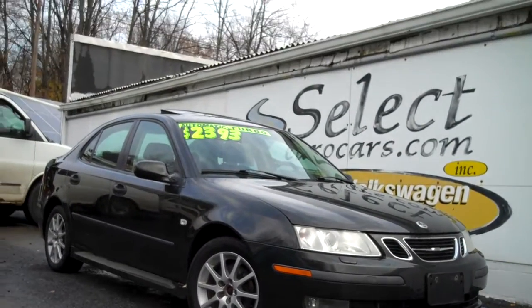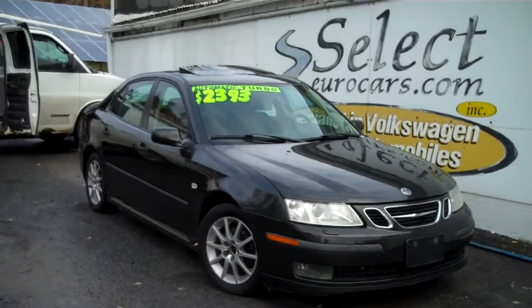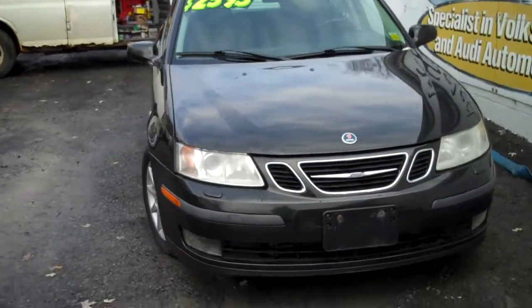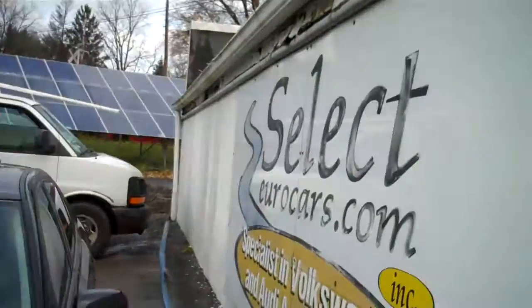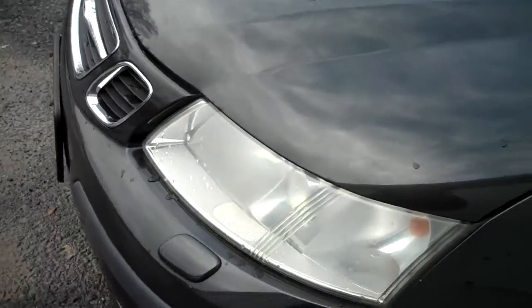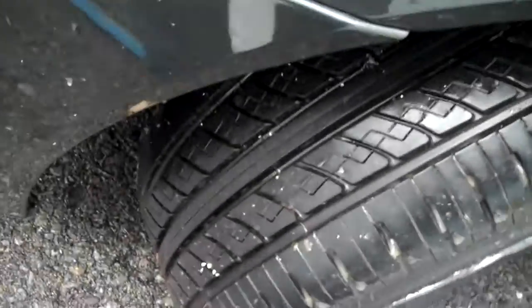2003 Saab 9.3 turbo available here at Select Eurocars, where we specialize in Volkswagen and Audi for over 38 years. We took the Saab in trade — good low-cost transportation. Fancy set of headlamps, fog lamps, plenty of tread on those tires.